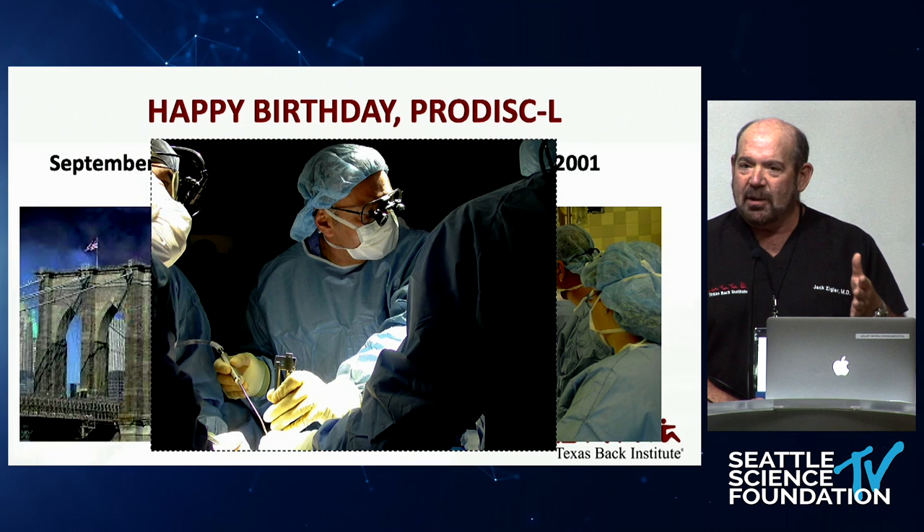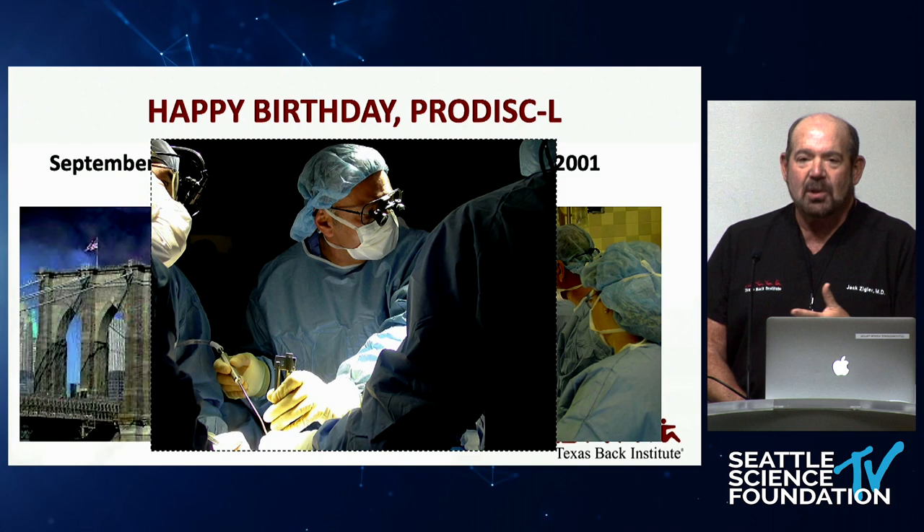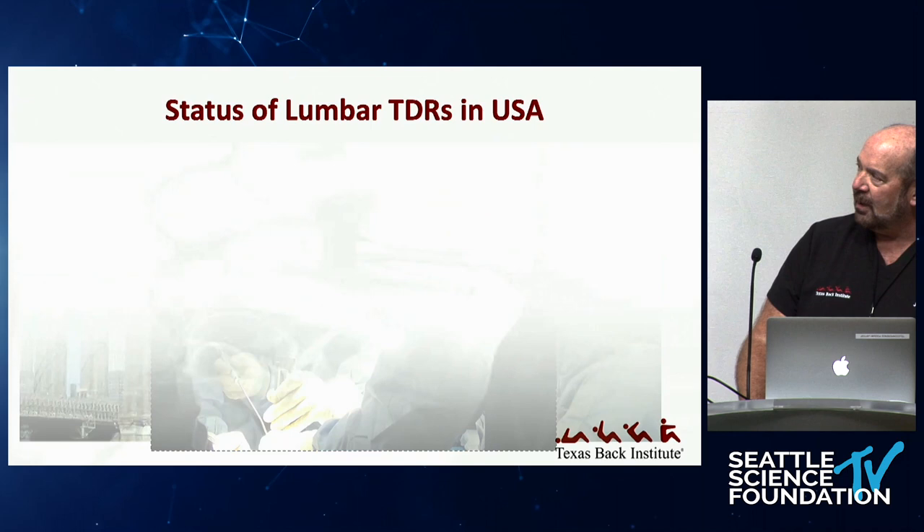We were all at the beginning of our learning curve, and all the patients in the IDE study were the beginning of every surgeon's learning curve. So in a way, the IDE data, although really good and aging beautifully, represents a worst-case scenario — much worse than today, where we're training surgeons by surgeons based on experience.